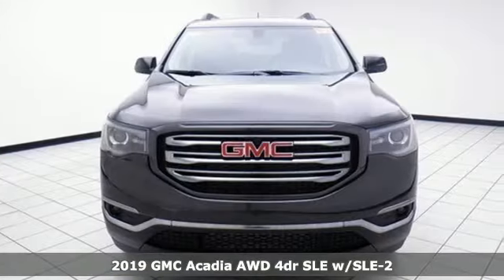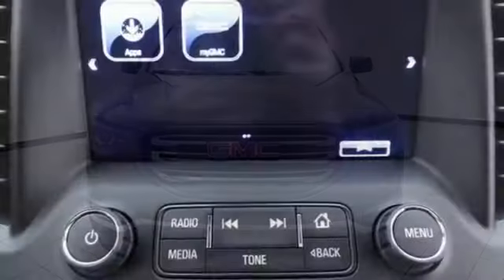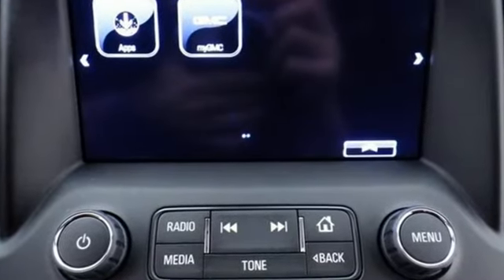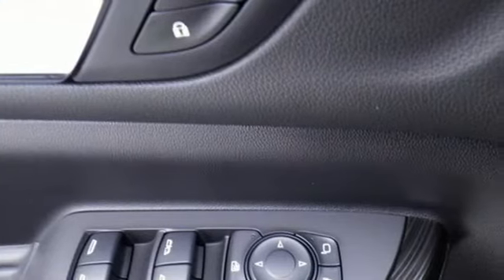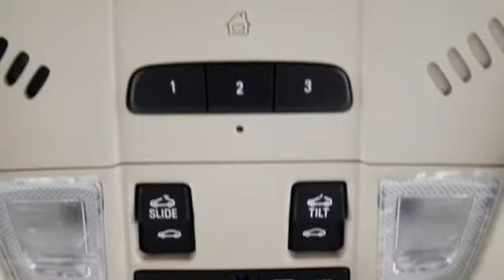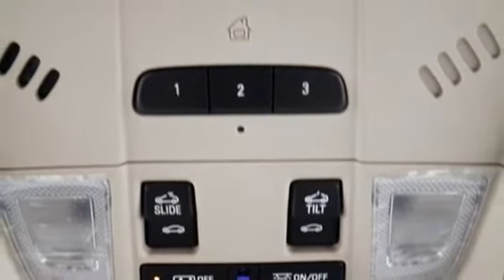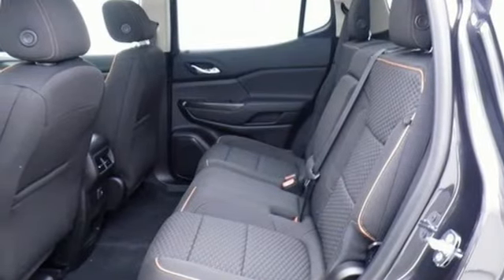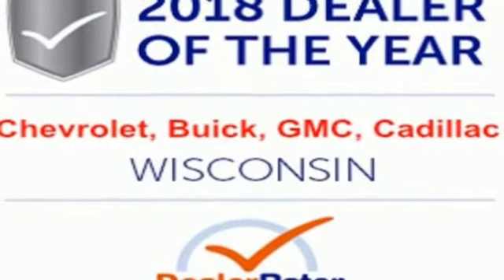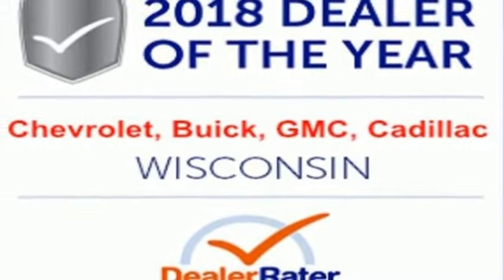You'll look forward to every drive with features like these: V6 engine, dual zone climate control, streaming audio, rear parking sensors, front heated bucket seats, power heated mirrors, external memory control, power sliding and tilting sunroof, Wi-Fi hotspot, and automatic transmission. Hurry in today for a test drive.